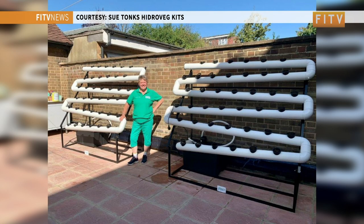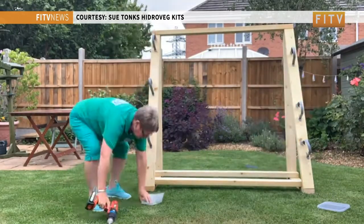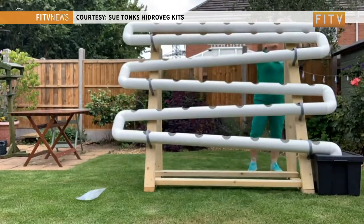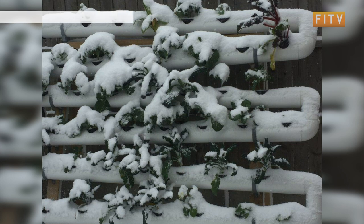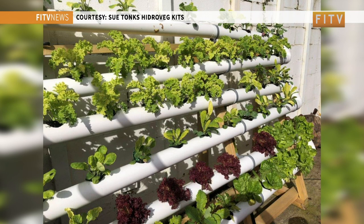A hydro veg kit with 41 holes can grow up to 120 vegetables in no bigger than a fence panel — six foot square. A lot of people think they need sunlight, but actually they don't need sunlight until they're ripening. That's why we can grow winter veg in the wintertime where we've got less light. We don't have any lights attached because it's using the natural daylight.